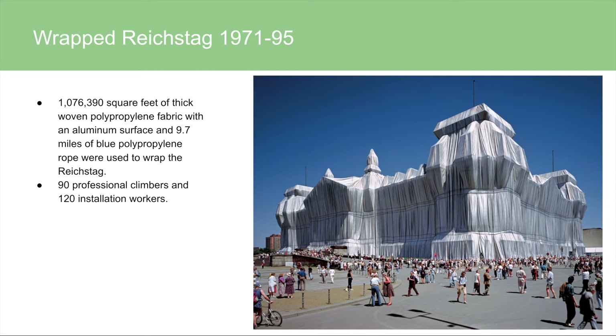This is the Wrapped Reichstag. The Reichstag is one of Berlin's most famous landmarks, and they wrapped it with 1,076,390 square feet of thick woven polypropylene fabric with an aluminum surface, giving it that nice shiny look. They also used 9.7 miles of blue polypropylene rope, which emphasizes the form of the building — a detail that might otherwise be overlooked. They used 90 professional climbers and 120 installation workers, so a lot of help was needed to bring this to life.